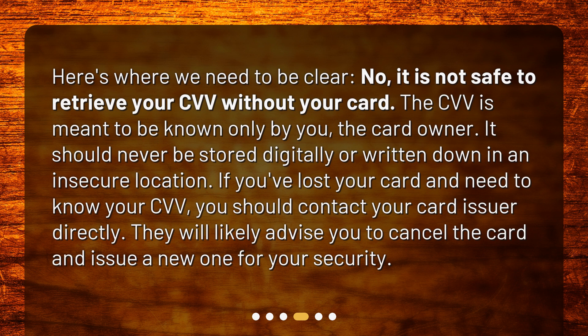If you've lost your card and need to know your CVV, you should contact your card issuer directly. They will likely advise you to cancel the card and issue a new one for your security.